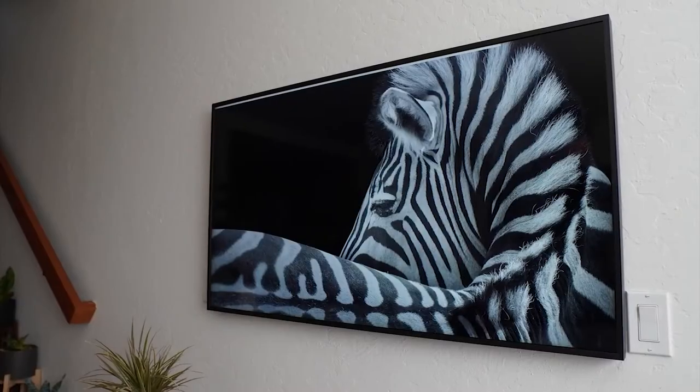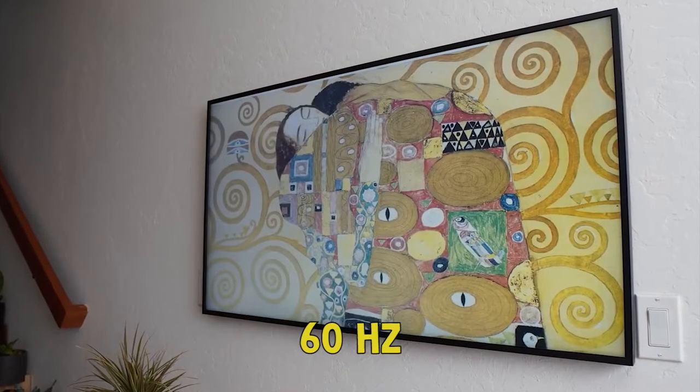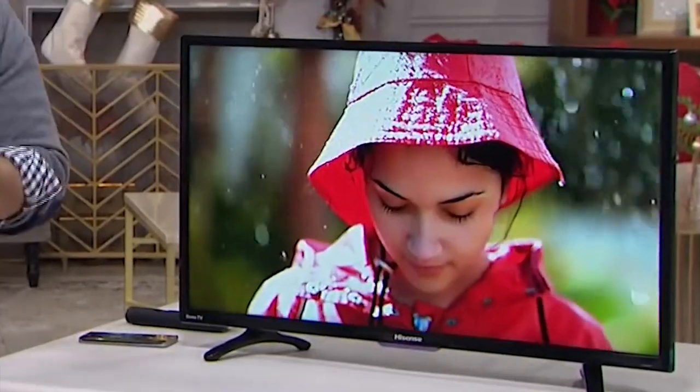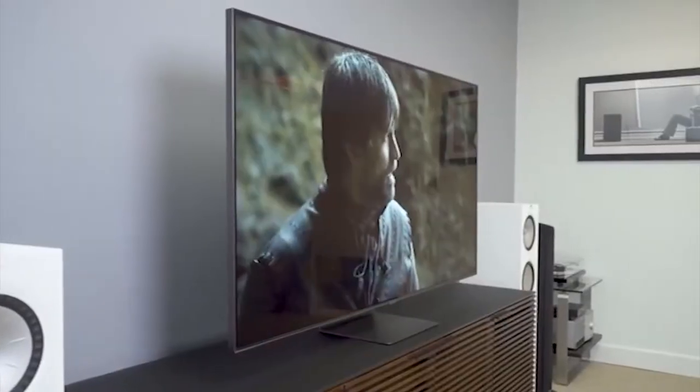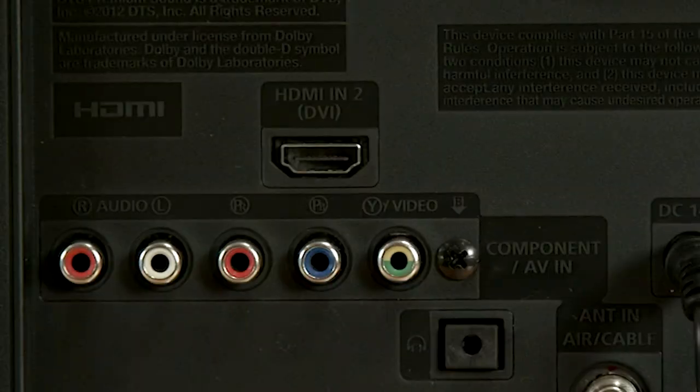Refresh rate is also important. Standard refresh rate is 60 times per second, or 60Hz. In scenes with rapidly moving objects, a low refresh rate can make things look blurry. Look for a television that has a refresh rate of at least 120Hz.